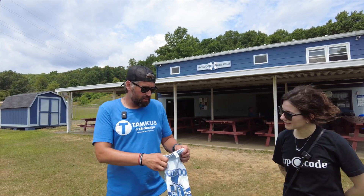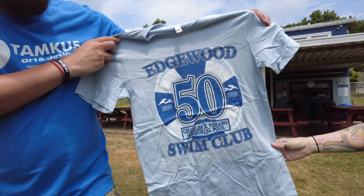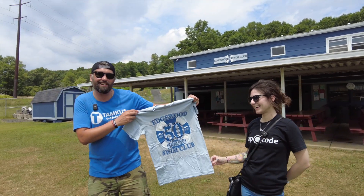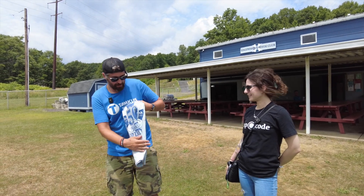So I came up with this, which they got some shirts made from Shemokin Shirt Company. Oh, cool. They still got a couple for sale, so anybody out there who wants a nice 50th anniversary Edgewood shirt, come get them.